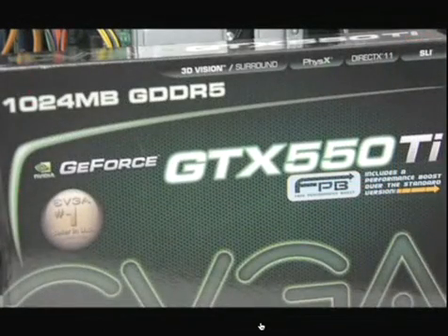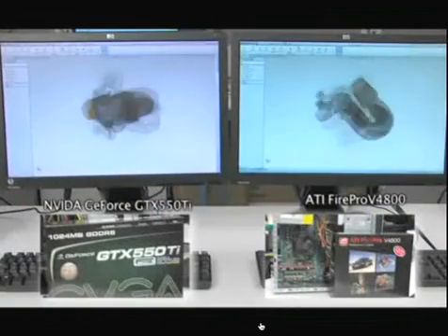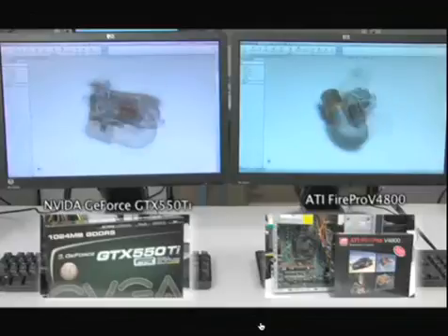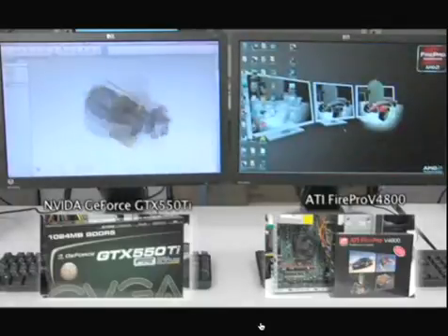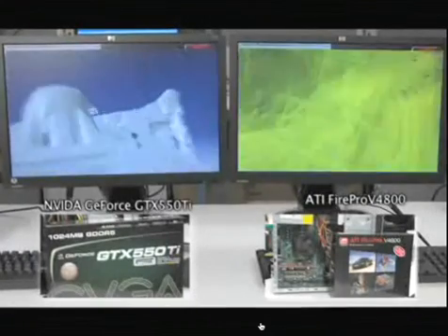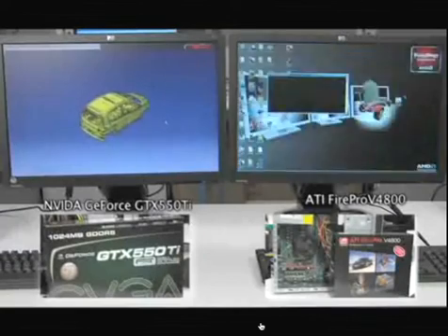Now, let's take a look at some professional applications running on consumer graphics hardware and professional graphics hardware. Here are two identical workstations spinning identical models. In the workstation on the left is an NVIDIA GeForce GTX 550 Ti, and in the workstation on the right is an AMD FirePro V4800. You're going to see three different models of increasing complexity. It is somewhat difficult to find professional application benchmarks that run properly on consumer graphics cards, and this demonstration will give you a surprising indication of why that is.